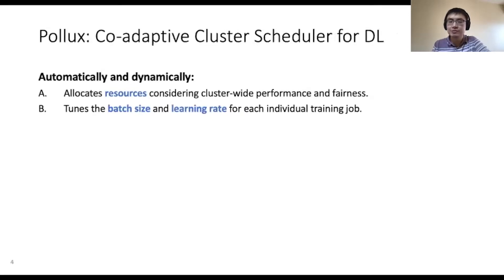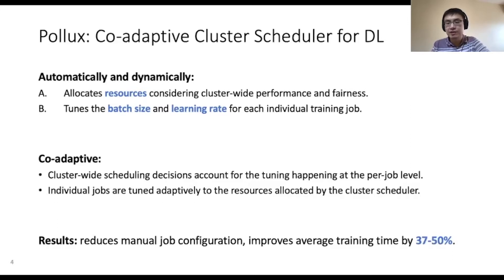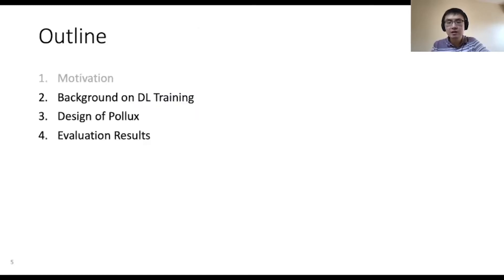Pollux automatically and dynamically allocates resources while considering cluster-wide training performance and fairness. At the same time, Pollux tunes the batch size and learning rate for each individual training job to make efficient use of its allocated resources. Pollux is co-adaptive, meaning that cluster-wide scheduling decisions account for the tuning happening at the per-job level, and in turn, individual jobs are tuned adaptively to the resources allocated by the cluster scheduler. Pollux reduces the need for manual job configuration and improves average training time in shared clusters by 37 to 50 percent.